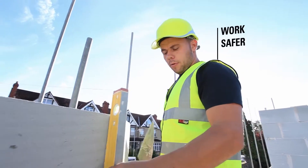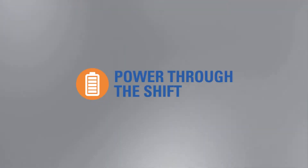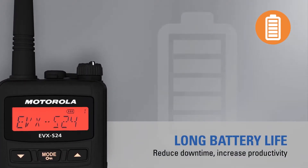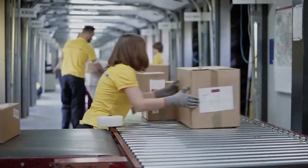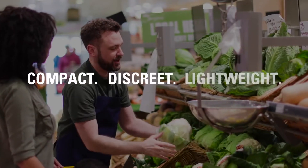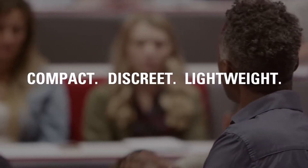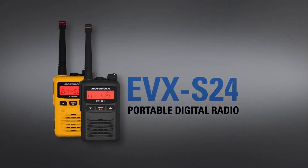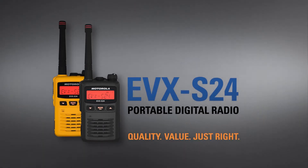But all these features won't be a drain on your battery life. Your team can go the entire shift, reducing downtime and increasing productivity with a radio you can rely on. Give your team members a compact, discreet and lightweight radio, which is more than just essential — it's just right. EVX S24 portable digital radio. Quality. Value. Just right.